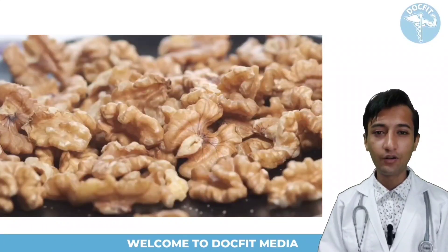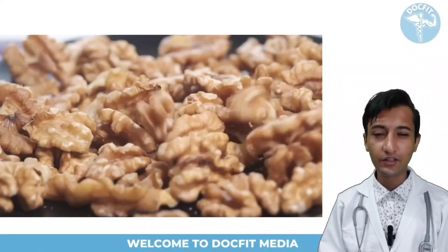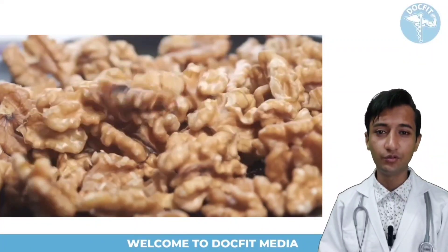Walnut also lowers your central blood pressure. It is also rich in polyunsaturated omega-3 fatty acids, and it is also good for your mind and heart.